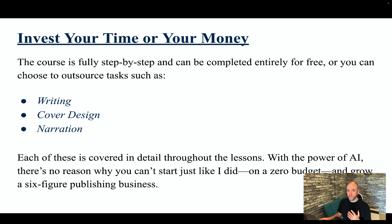You have two options when you start. You can either invest time or you can invest money, so it really depends how you're getting started. Everything in the course is step by step. It can be completed entirely for free — or I would say 99% free — or you can choose to outsource tasks such as writing, cover design, and narration. Each of these is covered in detail throughout the lessons.